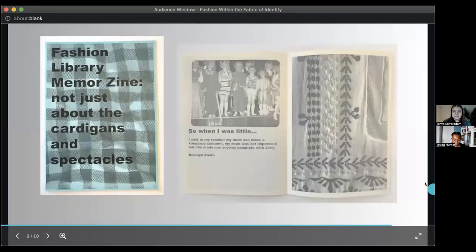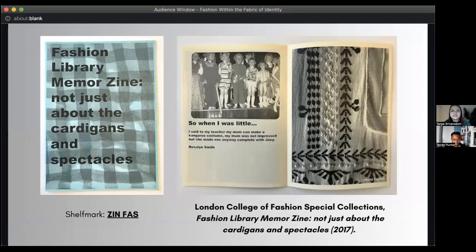The next zine is Fashion Library Memoir Zine: Not Just About the Cardigans and Spectacles. It was created by library staff from the London College of Fashion and features clothing items of significant importance to staff members — both positive and negative memories. One page features a photo where a contributor mentions her mother making a costume for a play, and you can see the detail her mother put into the costume. It showcases how a piece of clothing is not just the item itself — it's the memories stored within it and how it transcends time, not only for the individual but also at large.